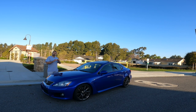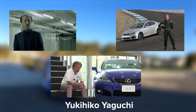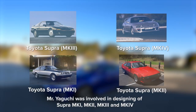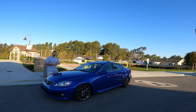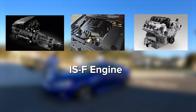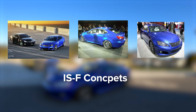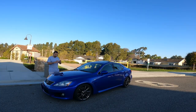Lexus appointed a gentleman by the name of Yukihiko Yaguchi as chief engineer to build a Japanese muscle car that could go toe-to-toe with those German brands. He's the same gentleman who was in charge of building the MK4 Toyota Supra. He came up with the idea that the only way to do it was to stuff a V8 into an IS — it would give it great sound and great performance. They made it happen within a short span of time, debuting the car at the 2007 auto shows. The car was sold in Japan in late 2007 and started entering the United States as a 2008 model.